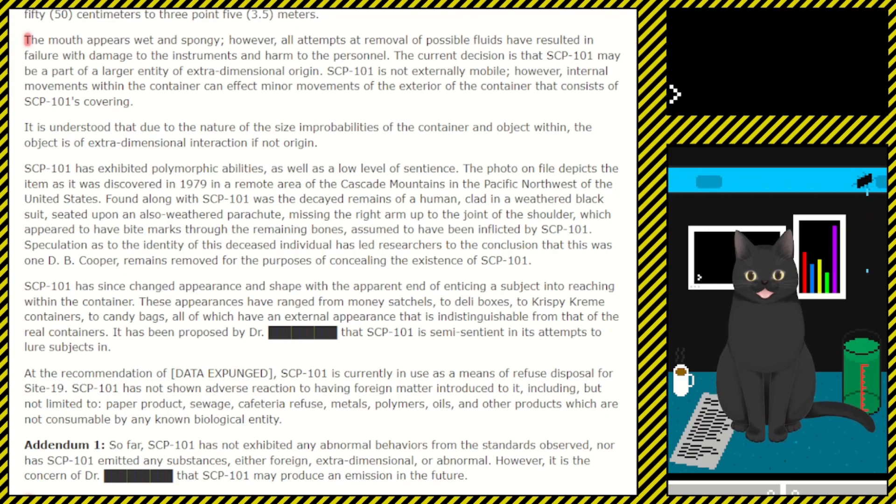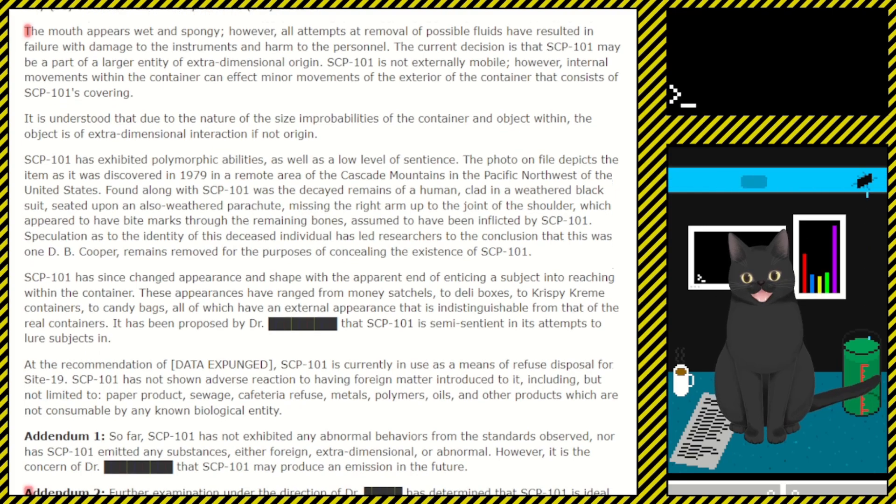Addendum 1: So far, SCP-101 has not exhibited any abnormal behaviors from the standards observed, nor has SCP-101 emitted any substances, either foreign, extra-dimensional, or abnormal. However, it is the concern of Dr. [REDACTED] that SCP-101 may produce an emission in the future. Addendum 2: Further examination under the direction of Dr. [REDACTED] has determined that SCP-101 is ideal for the disposal of hazardous waste and byproducts of other SCP-related objects. Dr. [REDACTED] is noted as being opposed to this measure; however, O5-[REDACTED] has given authorization for the project to continue.